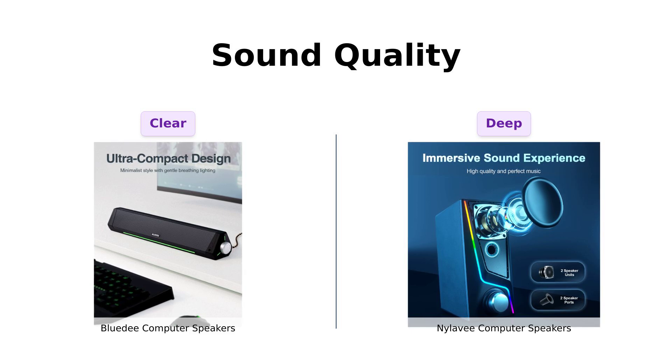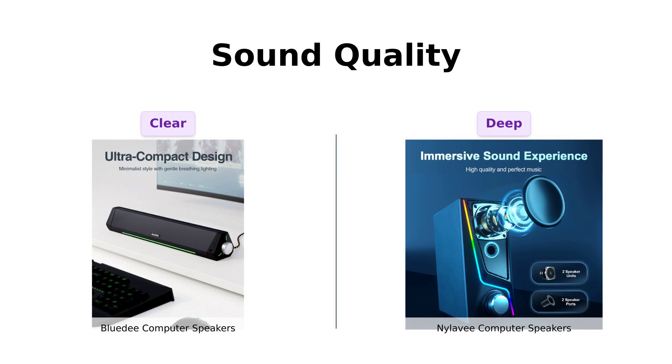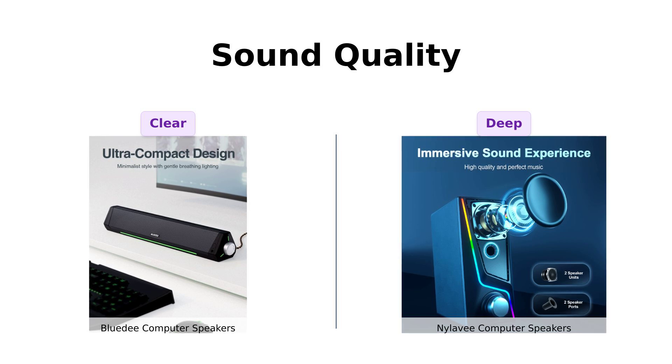On the flip side, Nyla-V speakers have received glowing reviews for their impressive bass and overall sound quality, especially for gaming and movie watching. Reviewers appreciate the deep bass and stereo separation, making them a great choice for immersive experiences.